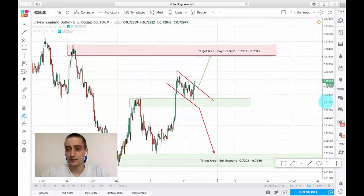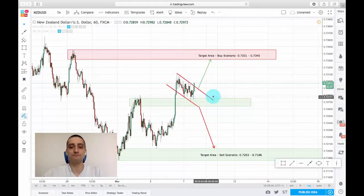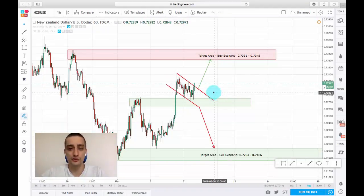Currently, there are 20 minutes left for the candle to close and as we can see, the price is breaking the downtrend channel, but I would recommend you to wait for the candle to close and then to jump in with an entry.